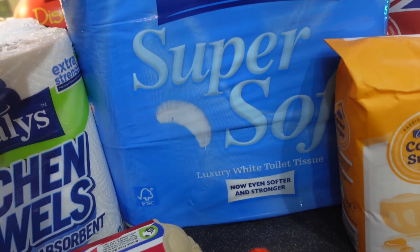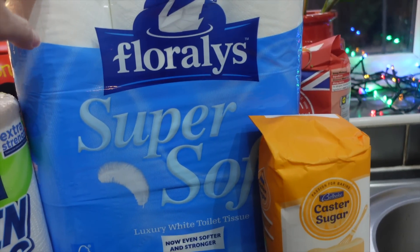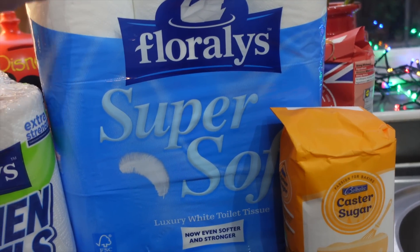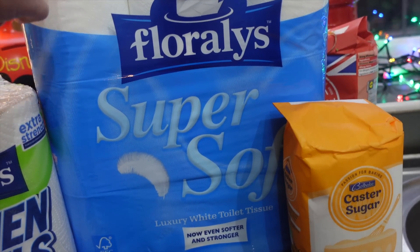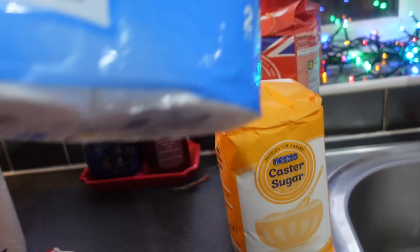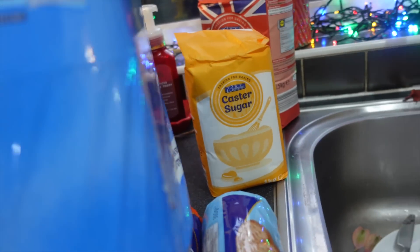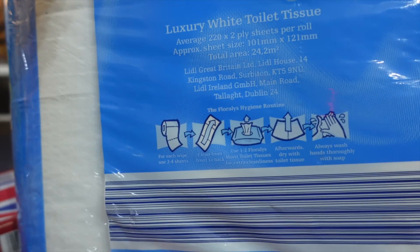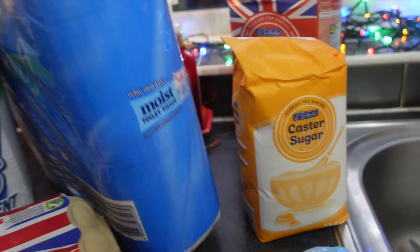We usually get Waitrose's own loo paper. How much do we pay at Waitrose? It's £5. I'd be interested to compare because this was only £3.69. They look a bit smaller, don't they? It usually says how many sheets on every roll — there's 220 sheets on every roll. Okay, we'll compare it to Waitrose and see what that's like. We bought kitchen towel for Louis last time though.